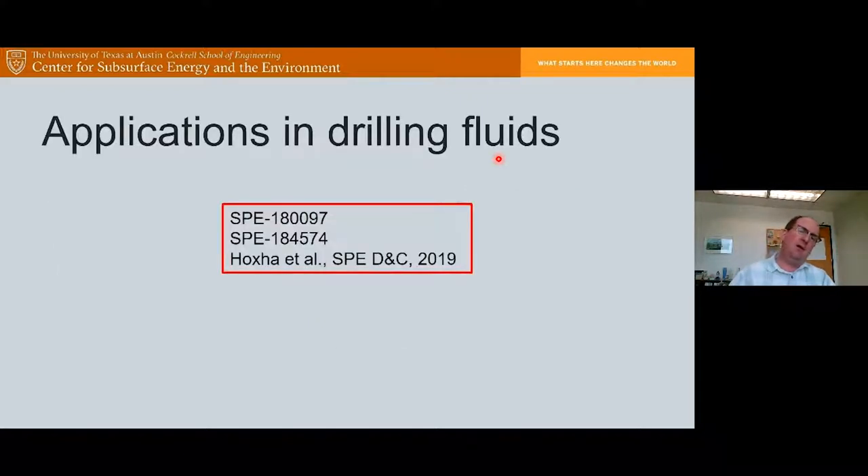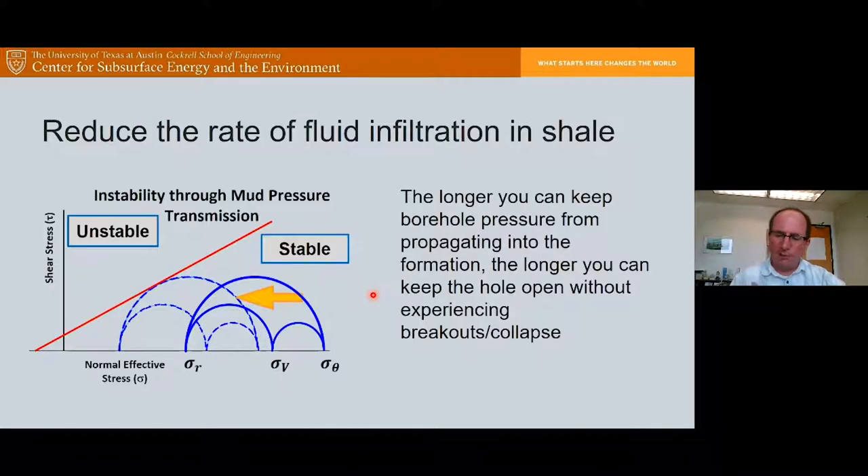Let's talk about some applications. I'm going to start with an application in drilling fluids. There are a couple of SPE conference papers and a paper in SPE Drilling and Completion associated with this, and I was fortunate to work with my colleague Dr. Eric Van Oort on this project. The problem we investigated is reducing the rate of fluid infiltration when you're drilling a well through a shale sequence.